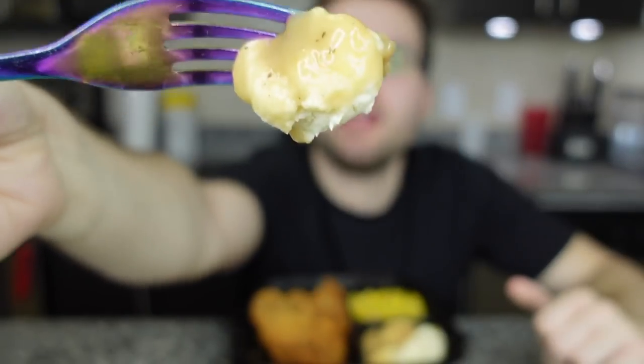Now let's try the fried chicken, mashed potatoes, and corn — my most hyped meal because it looks the most delicious. First, the corn. It tastes canned. I love corn but not canned corn — unless it's in a cornbread casserole type thing, not by itself. Three out of ten. The mashed potatoes with gravy look legitimately delicious. Let's try them.